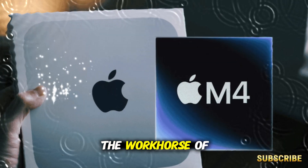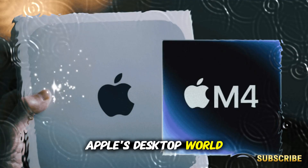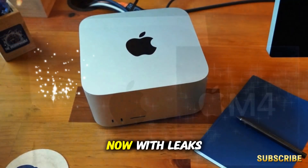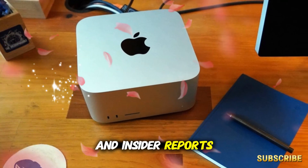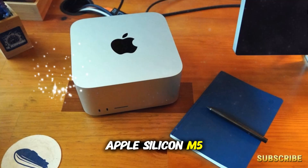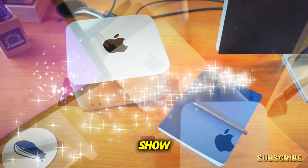Yet the Mac Mini has quietly been the workhorse of Apple's desktop world — small, affordable, flexible, and deceptively powerful. Now, with leaks and insider reports pointing toward a brand new generation powered by the Apple Silicon M5 family, this little machine might be about to steal the show.